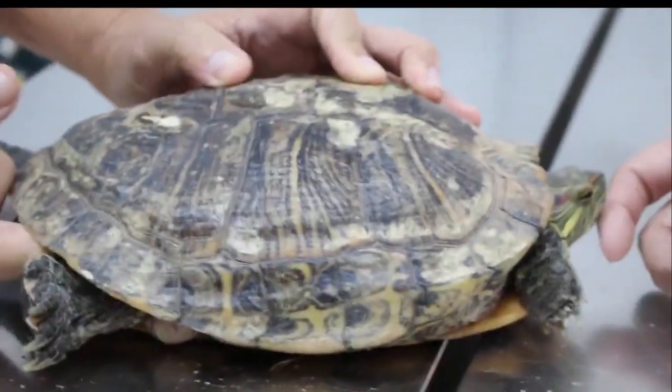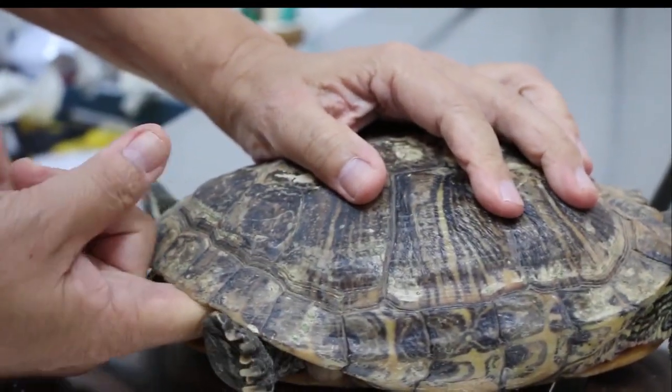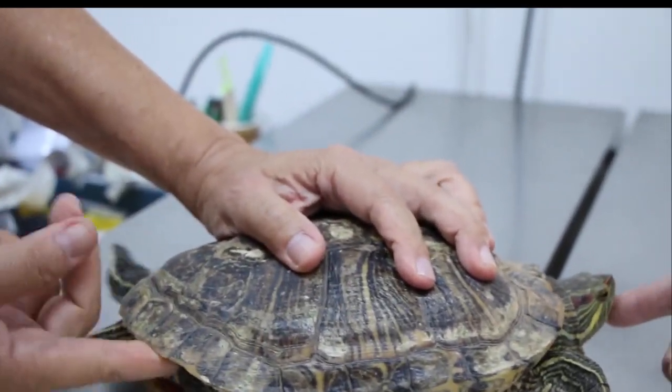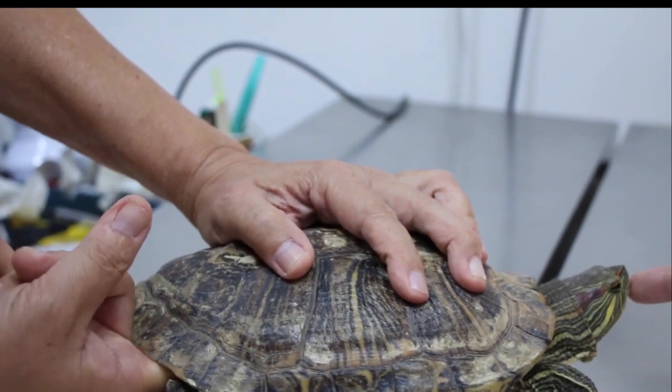During physical examination, the vet noticed that this patient had loose skin folds in front of the hind limbs, indicating severe weight loss over several years. The owner said they fed her less, only once a day, and this patient was ravenous after egg laying.